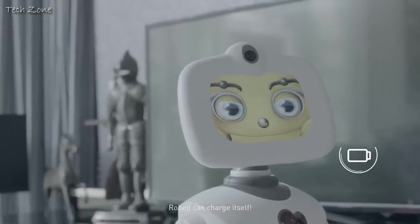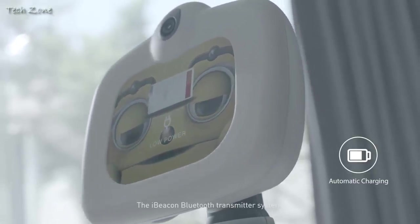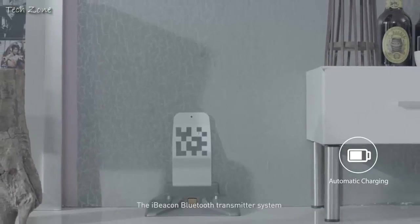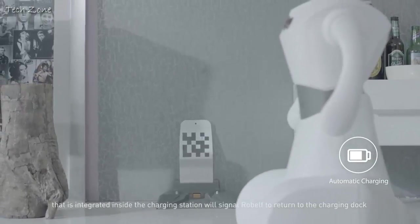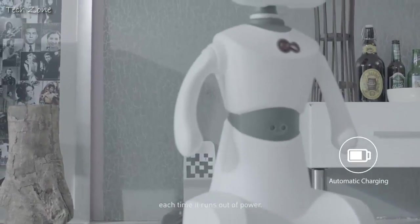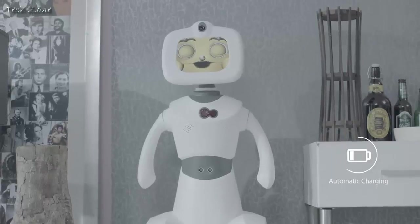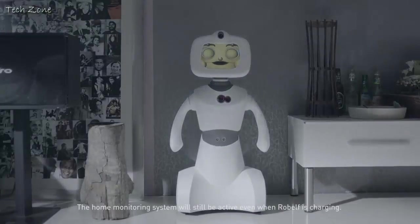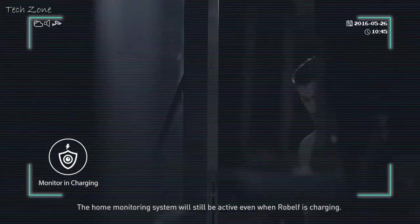Robelf can charge itself. The iBeacon Bluetooth home monitor system is integrated, and the home monitor system will be active even when Robelf is charging.